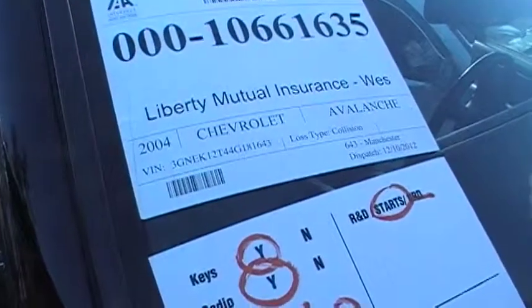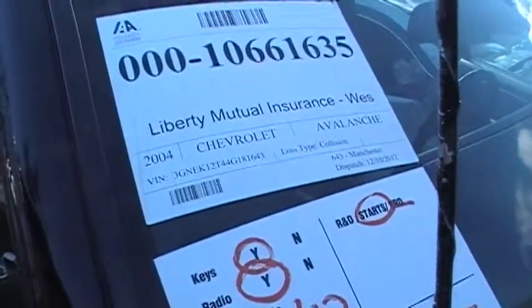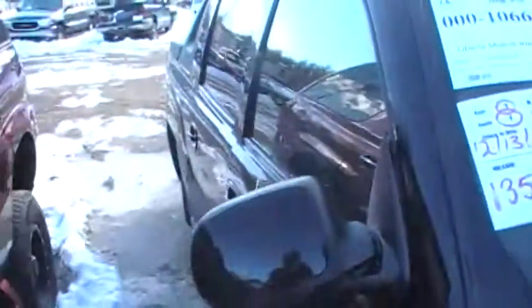Okay, welcome to Just Chevy Trucks. Today we're outside with a 2004 Chevrolet Avalanche.